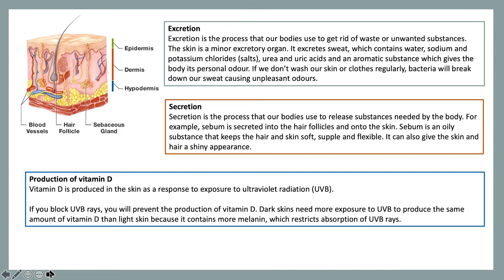Just to recap, there are seven main functions of the skin: sensation, temperature regulation, absorption, protection, excretion, secretion, and production of vitamin D.